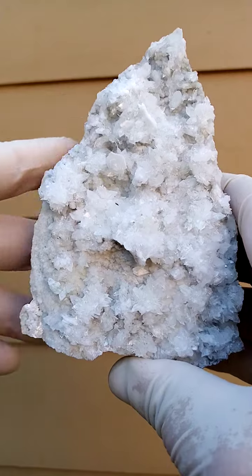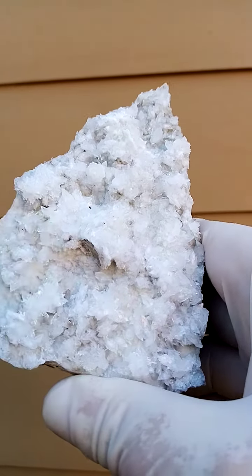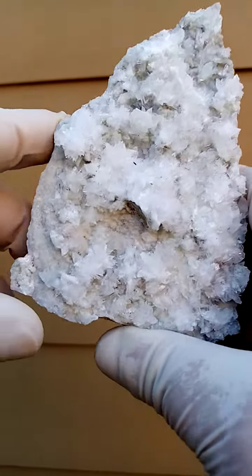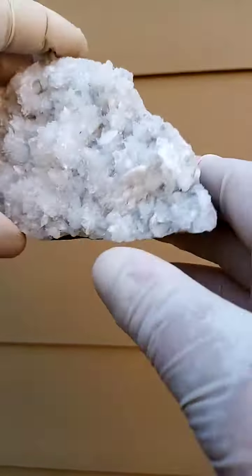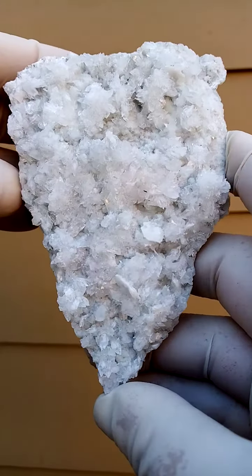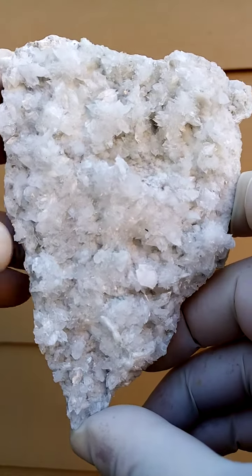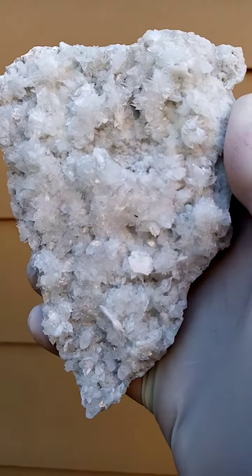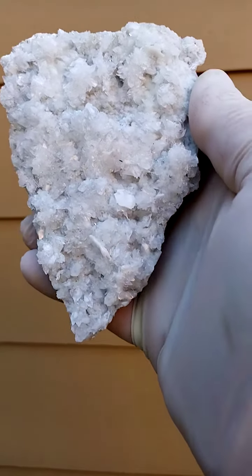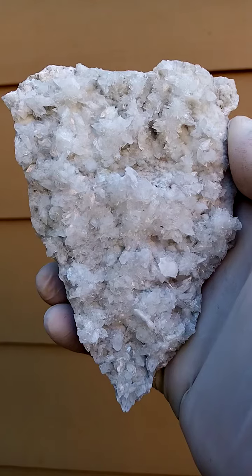The specimen is pretty perfect except for a nick on that section over there, but one can display it in such a way that you don't even notice that section. Remember that these are byproducts of mining — as the guys blast, the stones go flying in all directions, and it's actually not all that easy to get large pieces which have got almost no damage.